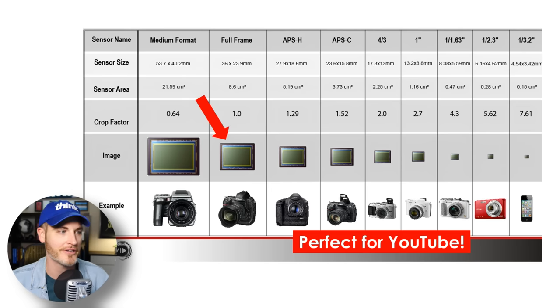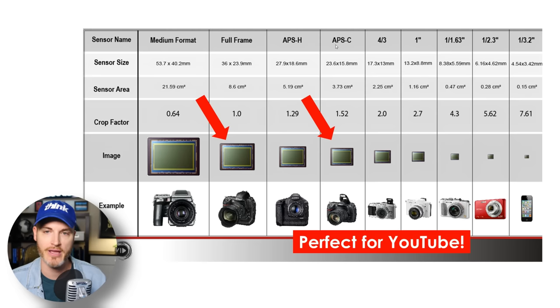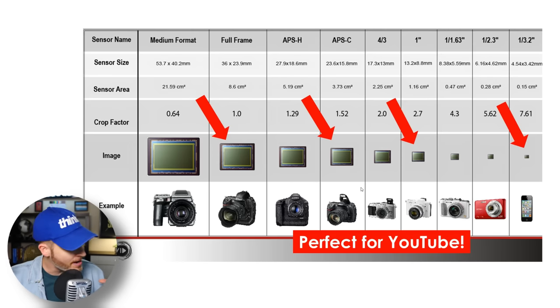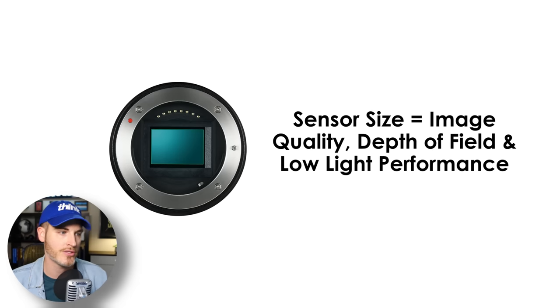Most wedding videographers and filmmakers today typically want a full frame camera — there's a lot of buzz around that. But for most YouTube creators, it's unnecessary. If you go to what's called an APS-C sensor camera — a crop sensor — that's like perfect for YouTube. If you look at cameras like the Sony RX series or the Sony ZV-1, they usually have a one inch sensor. Smartphones have a tiny little sensor. APS-C is fine for most of us as YouTube creators.